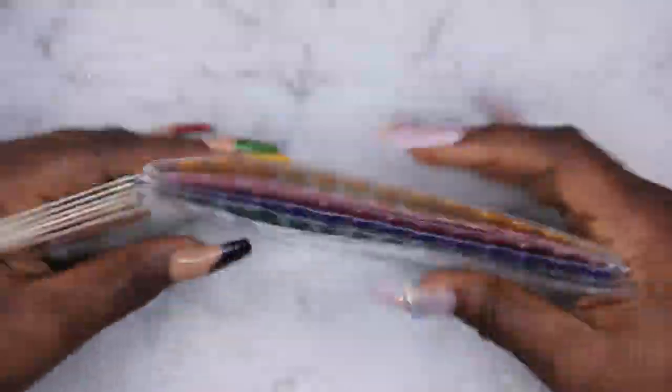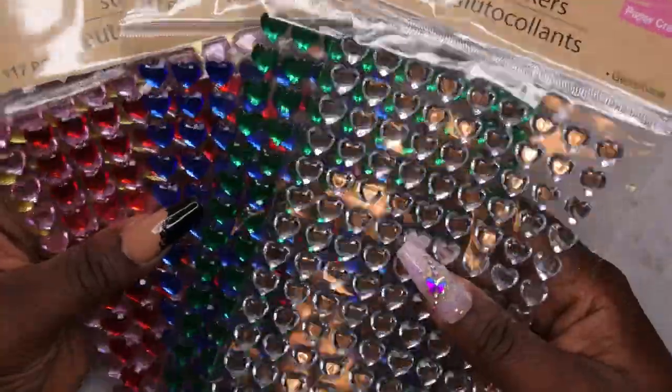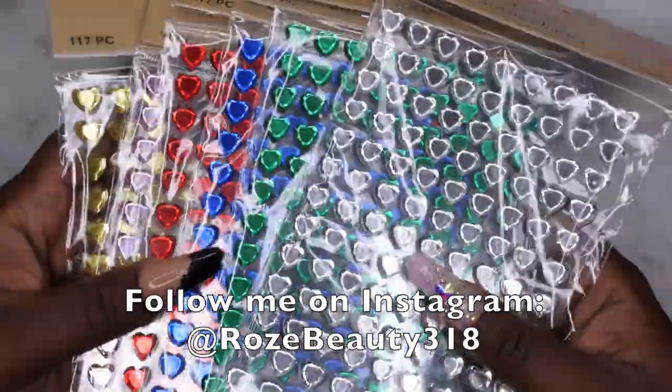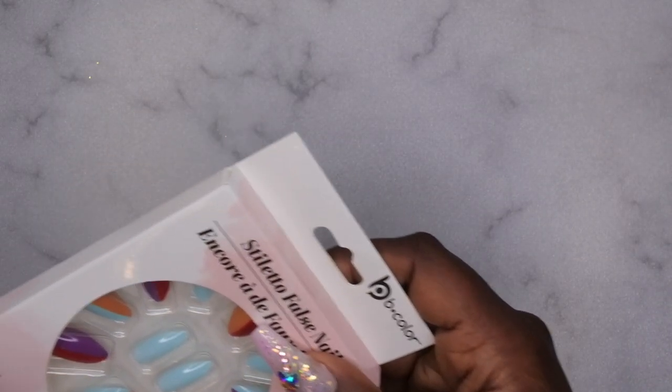I picked up pretty much everything they had — six of them. I've actually used these gem stickers from Dollar Tree before and they work really well. You can go to my Instagram to see how I've applied them in the past. These things work really well and for about 25 cents you can't beat it.